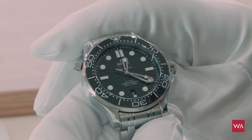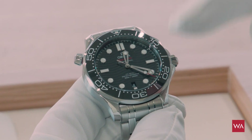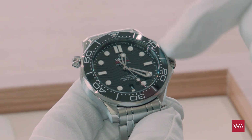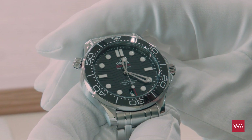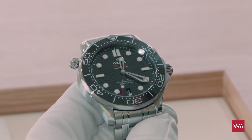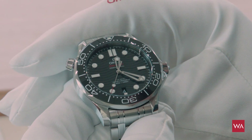The bezel is also in ceramic. On this model you have Superluminova inlays on the minutes and the numbers. So at night you will be glowing — if you need to go to the toilet, you don't need to put on the lights.